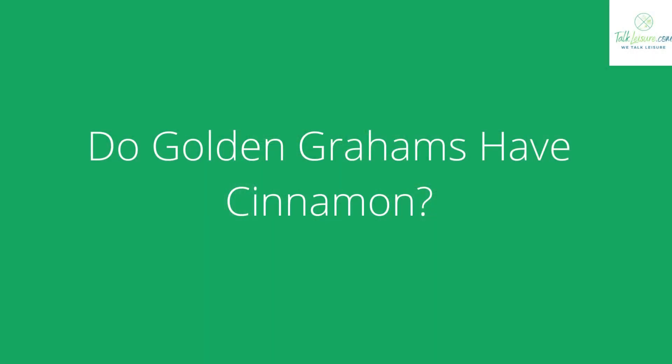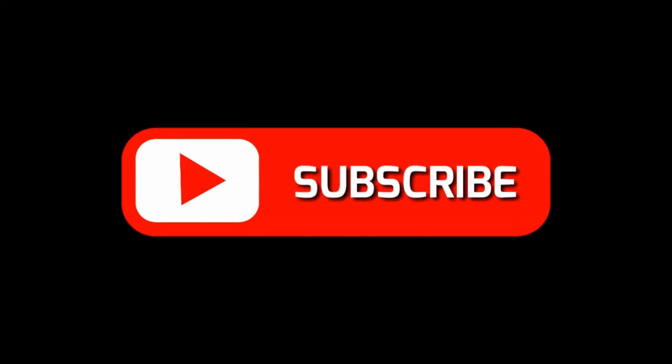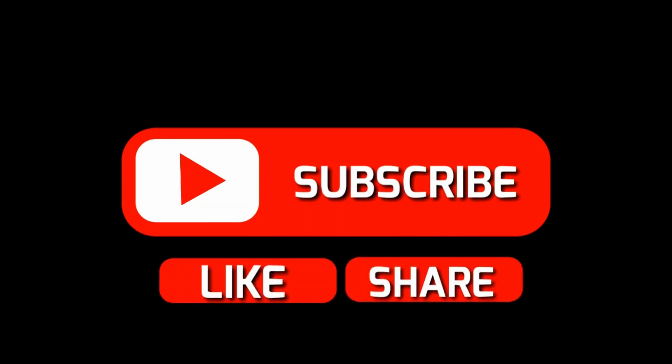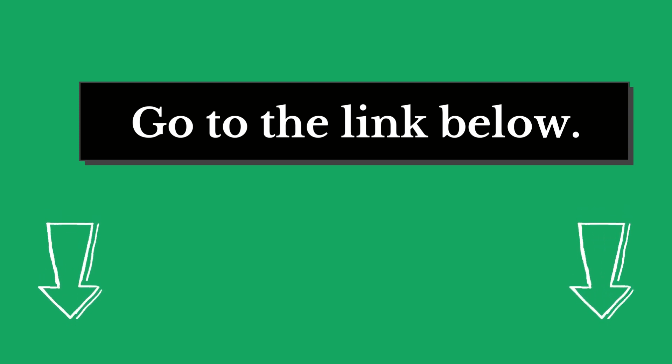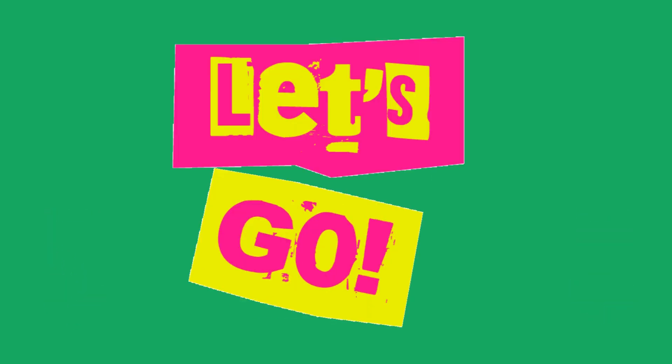Hi there! Welcome to our talkleisure.com channel. In this video, we are looking at the topic: Do Golden Grahams Have Cinnamon? If you are new to our channel, please subscribe. Also you can like and comment on our videos so that we can get to know you better. We highly recommend you to read the full in-depth blog post by going to the link below. So, let's dive in.